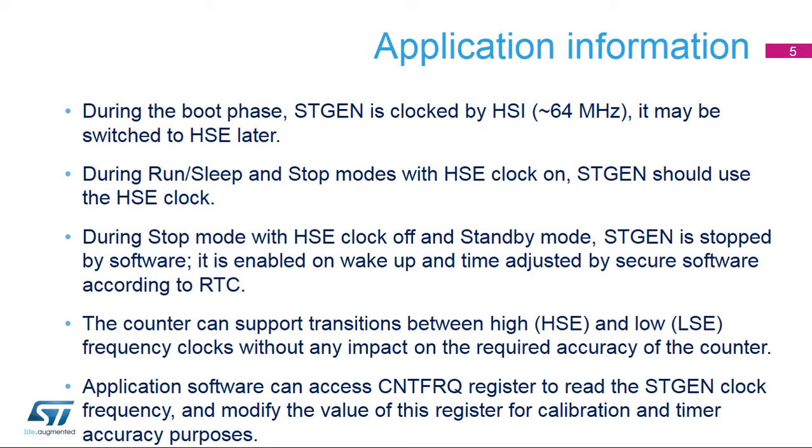During the boot phase, the STGen is clocked by HSI at around 64 MHz until HSE is set up. At that time, it may be switched to HSE by software.